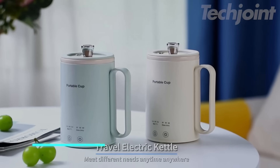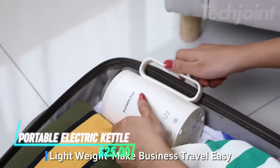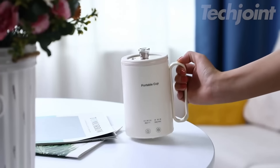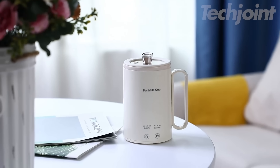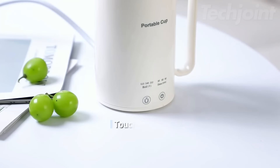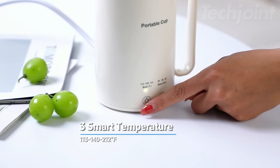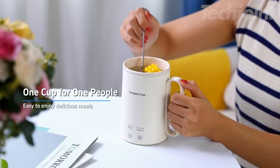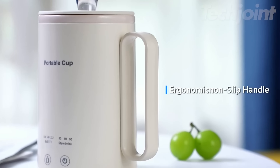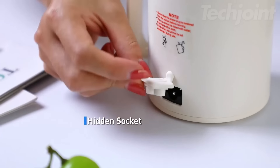Meet the ultimate travel companion — this portable electric kettle. Compact and lightweight, it's designed for on-the-go lifestyles. With a capacity of 400ml, it's perfect for brewing your favorite soups or beverages. With one-click operation, choose from three temperature settings and adjustable timers for precise cooking. The rapid heating function gets your water boiling in no time, while the BPA-free materials ensure a safe drinking experience.